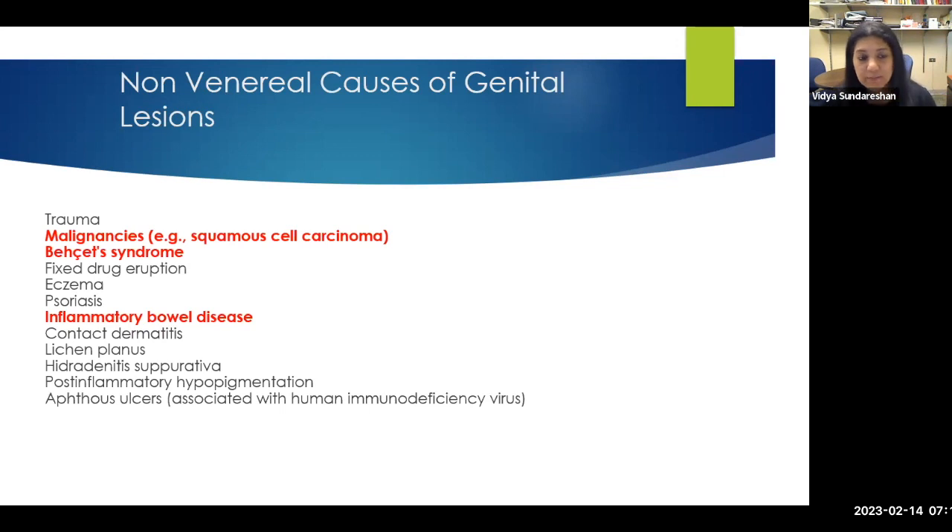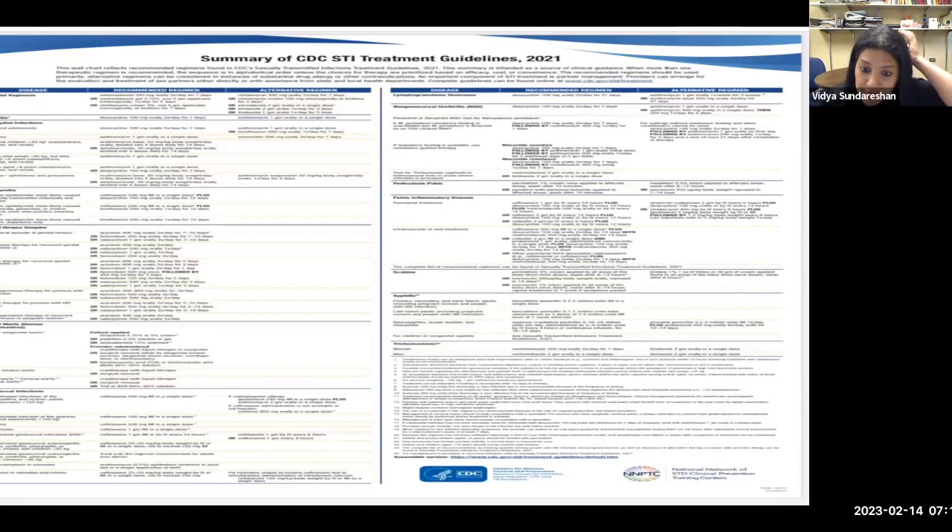When we see genital lesions, it's important to keep in mind there can be non-venereal causes. Behçet's disease, inflammatory bowel disease, contact dermatitis, lichen planus, and hidradenitis suppurativa can be mimickers. There is a summary of STI treatment guidelines from 2021 on CDC's website — a very useful document. If you print it and put it in your clinic, it's a very quick reference. It has treatment guidelines for all the conditions I listed, with recommended and alternate regimens.